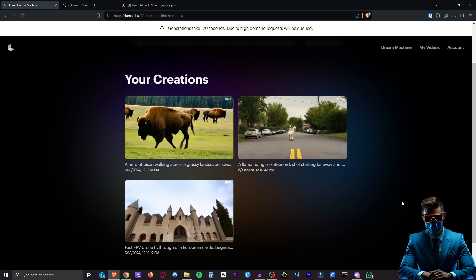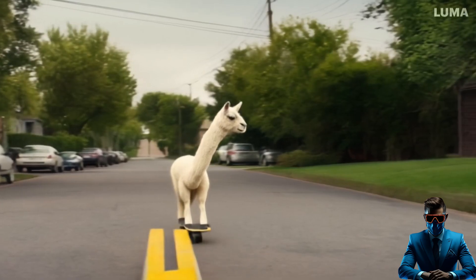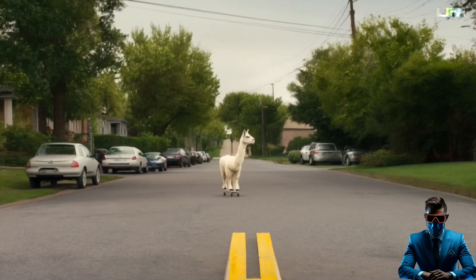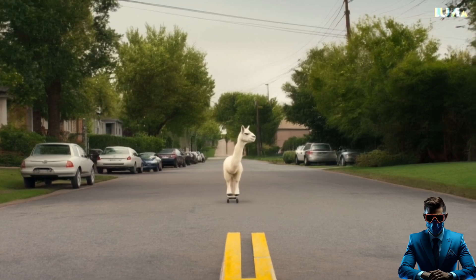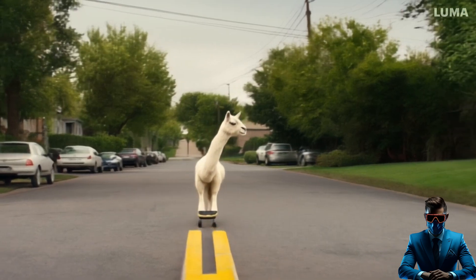Here's the second one I made. Obviously, we have to do a llama riding a skateboard, as usual. And here it is. Look how good that is. I almost can't believe the speed at which this technology has developed. I mean, just look at this llama. Obviously, there's some tiny things that look weird about it, like the wheels of the skateboard and the street lines there. But look at the llama — he's actually riding on the street on the skateboard, and the camera panning shows all the elements, like the house and the street. It's all really cohesive.